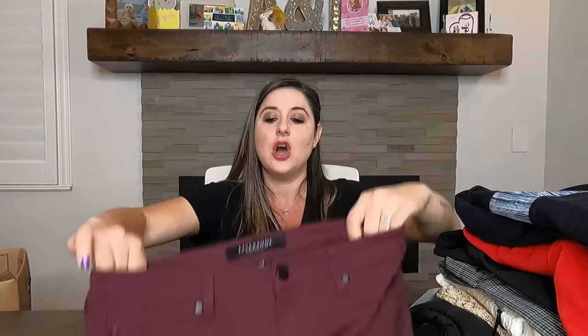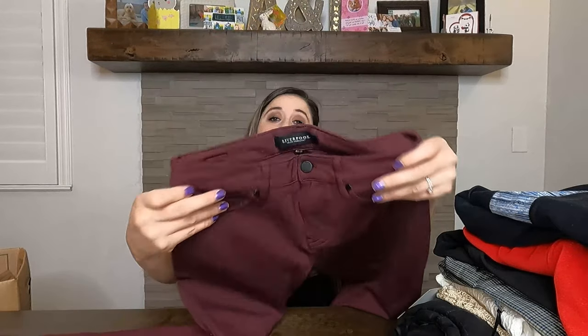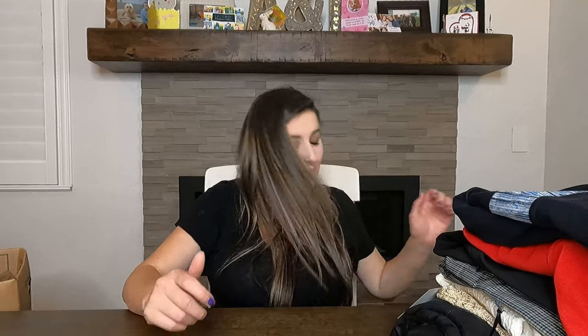Next we have a pair of Liverpool — I do love picking up Liverpool. I think it's a Stitch Fix brand, and these sell so well for me — I sell them between $28 and $35 consistently. These feel like they've never been worn, size 4 or 27. They're just a skinny jean. I know skinny jeans are out right now, but I still pick them up and wear them. I'll definitely make my money on those.